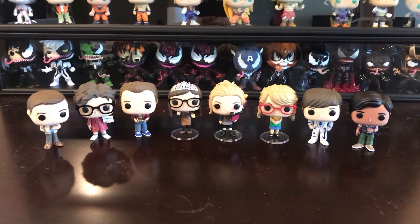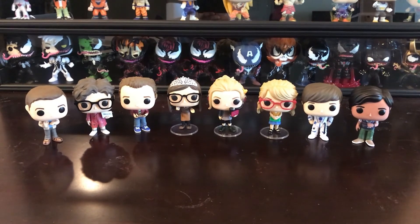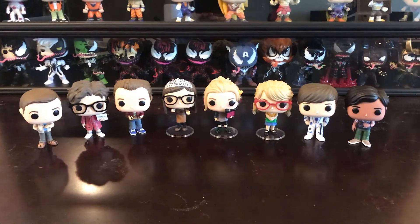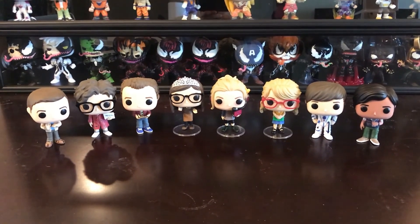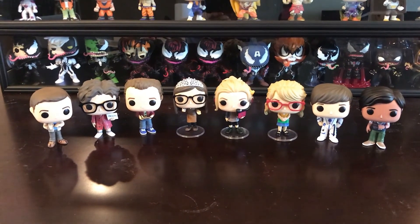So that's the entire set of the Big Bang Theory set. Like I said, it's one of my favorite shows to watch — very, very funny. I hope to open up some new videos for some new pops I picked up. Hopefully you guys are enjoying the videos and I'll see you guys later. Have a good weekend. Bye!